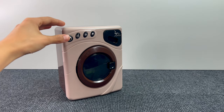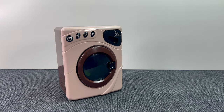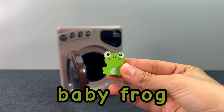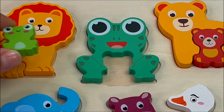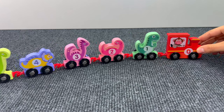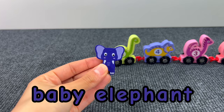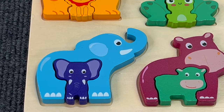And here we have a washing machine. Something is there — it's another puzzle piece! And it's a baby frog! Let's put the baby frog on the board. And a baby elephant too! Let's put the baby elephant on the board. Very well!